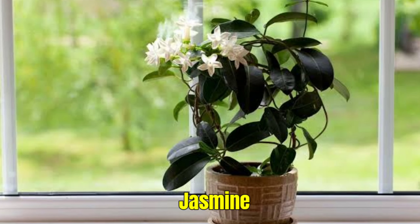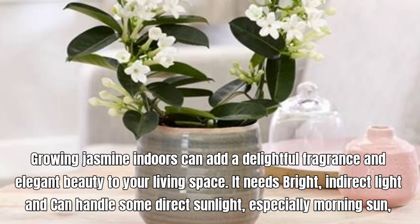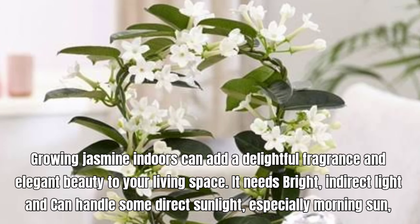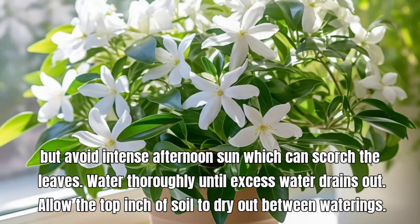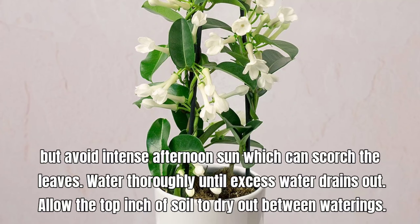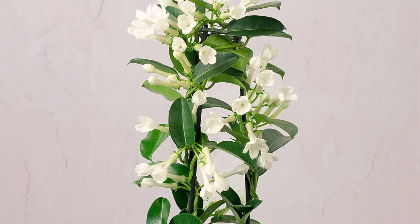Jasmine, also known as Jasminum. Growing Jasmine indoors can add a delightful fragrance and elegant beauty to your living space. It requires bright, indirect light and can handle some direct sunlight, especially morning sun, but avoid intense afternoon sun which can scorch the leaves. Water thoroughly until excess water drains out. Allow the top inch of soil to dry out between waterings.